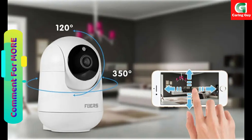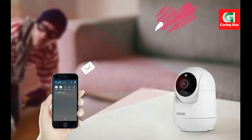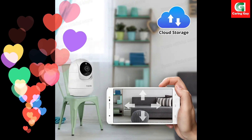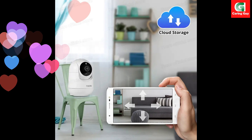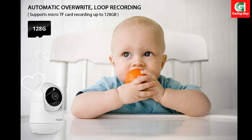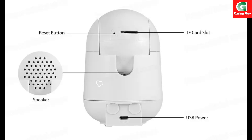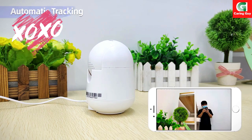Black Light Full Color — benefit from clear and vivid color night vision, even in complete darkness. Experience enhanced visibility and monitoring capabilities for enhanced security. PTZ functionality allows the camera to rotate 350 degrees horizontally and 120 degrees vertically, offering flexible monitoring and coverage of your indoor space with customizable viewing angles.